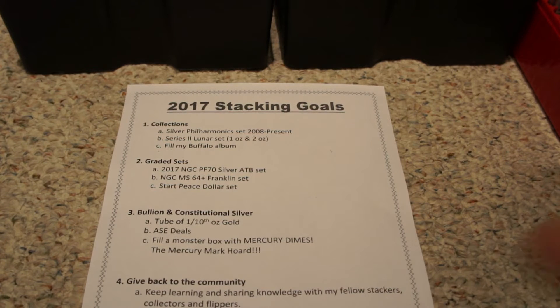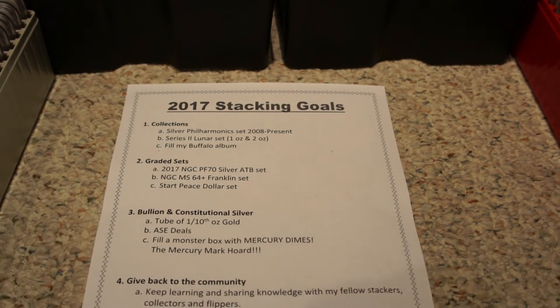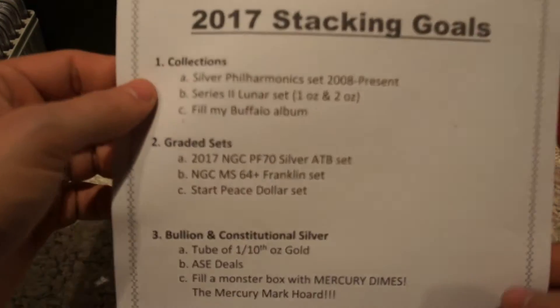Hey guys, Mercury Mark here. This is part two — I know the last video was getting quite long so I decided to break it up into two sections. Hopefully you guys are still hanging around and checking out the videos. The second part covers my 2017 stacking goals, which I wanted to share. I still have quite a bit of my collection out here, so let's dig in and check out what I've got.